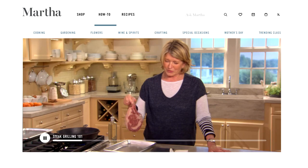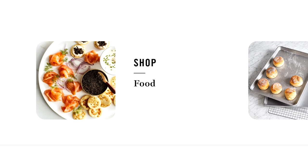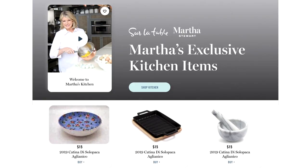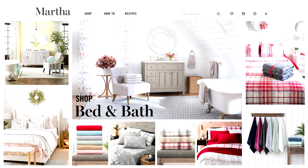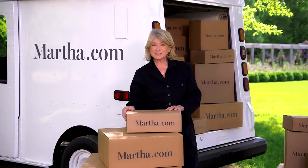Buy the meat right here and watch the video where I teach you how to perfectly grill it. On Martha.com there are shops filled with products where you can buy all things Martha, from my exclusive collections for outdoor living, food, wine, kitchen, and a special book section. Find these and so much more in the near future. Martha.com — a limitless source of inspiration all in one place. Good things are coming. Enjoy.